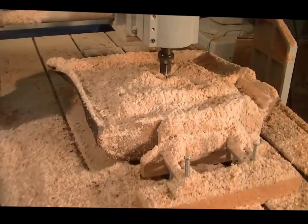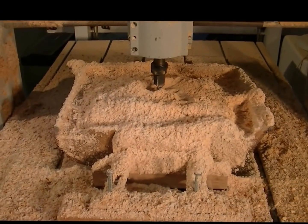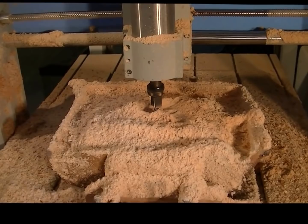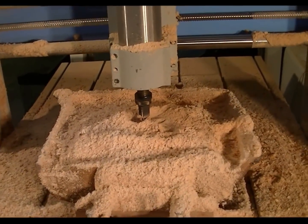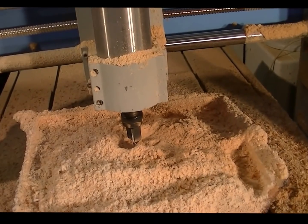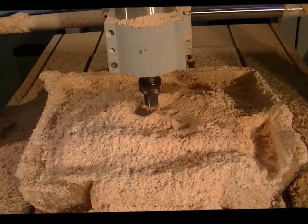Gwen has turned it into Christmas here because she's made a bit of a mess! We'll just clean her up, change the tool, and put the six millimeter ball nose in to see what sort of mess that can make.